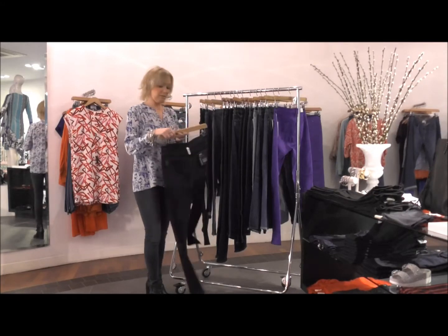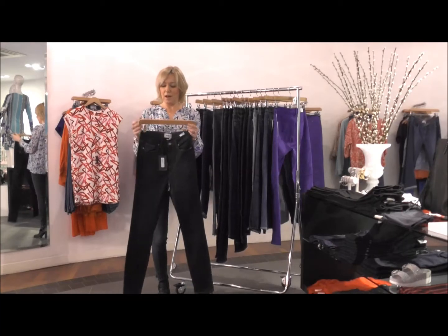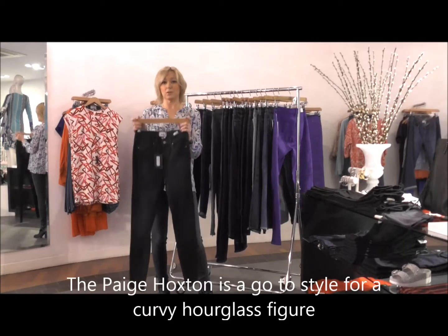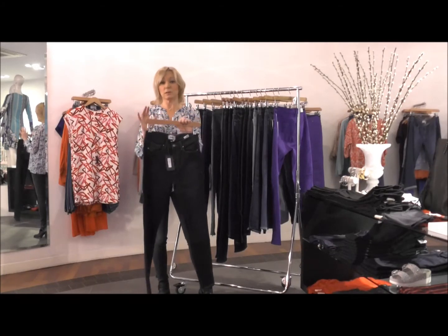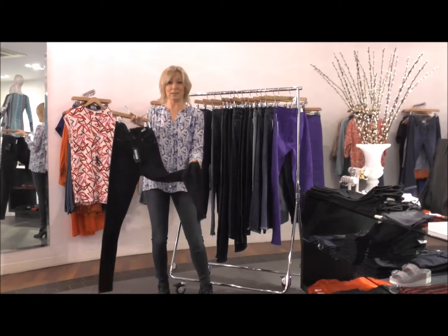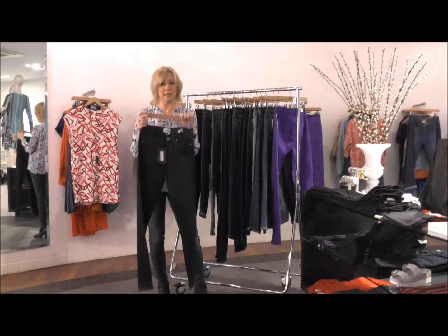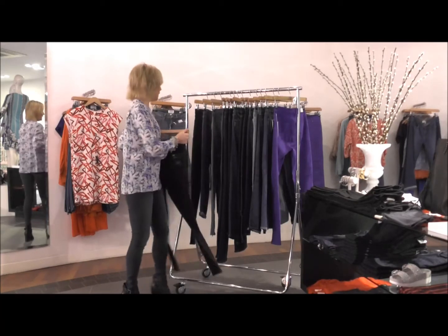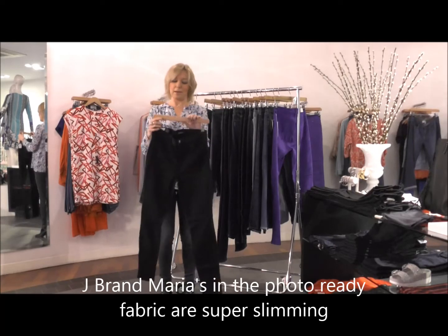Key brands to go for here: definitely Paige works for a more curvy hourglass figure. I would say the Hoxton is my go-to jean for that — it's a high-rise ultra skinny and also comes in a straight leg. This wash is called Mona, it's really lovely, and it's in that Transcend fabric we mentioned earlier.